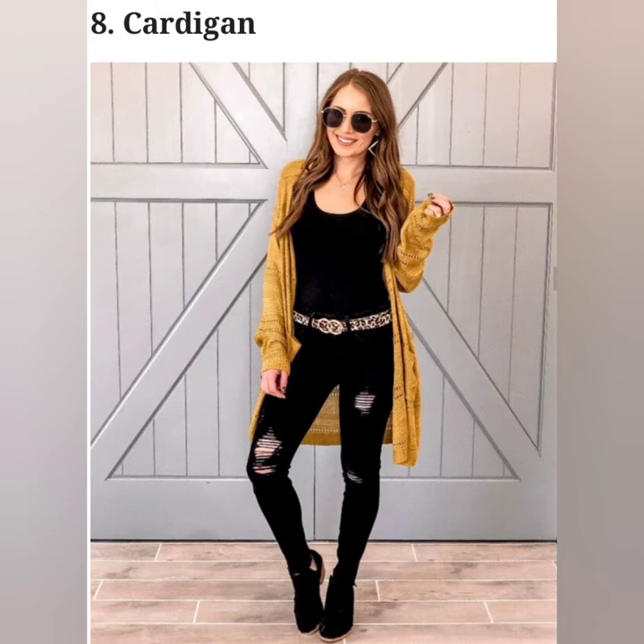A soft and loose open front nightwear that you can wear over a baby doll or chemise or any other nightwear.